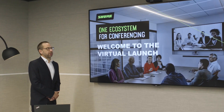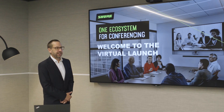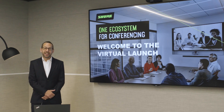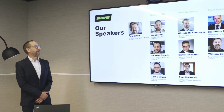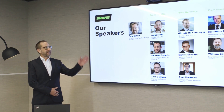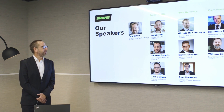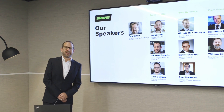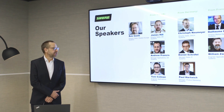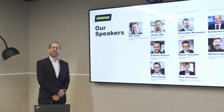Good morning. Welcome to the virtual launch of Shure's new ecosystem. We're here live at the Rose in London. It's a pretty strange atmosphere as there's nobody else here — London's pretty much deserted. This launch is being done across Europe, in Germany and France as well. To introduce everyone: you've already met Rob Smith, Director for Sales in Western Europe. My name is James Hill, Director for Sales in the UK and Ireland. Presenting later this morning will be Andrew Francis, Manager for Applications in the UK, and Tom Coleman, Engineer for Applications Systems in the UK.